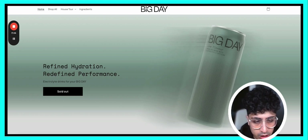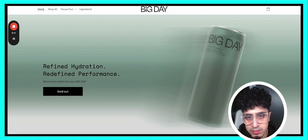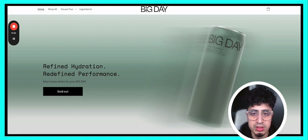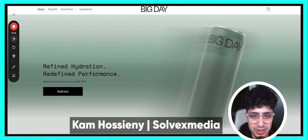There you have it — that is a full assessment of Iman Gutsy's new brand Big Day website. You already know, whenever Iman does something, he does it big, so all the best to him. Hopefully you can use some of the tips and pointers from this video to turn more visitors into dollars — and that wouldn't hurt, would it? This is Cam from Solve X — I will see you on the greener side.